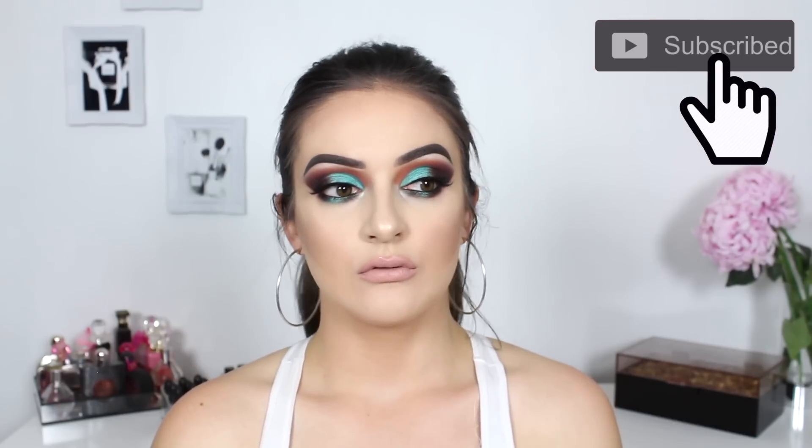Hello guys, and welcome back to my channel. Today I'm going to show you how you can create the perfect base, allowing your makeup to look flawless all day long. Please don't forget to hit that subscribe button to be kept up to date with all of my future videos. I really hope that you guys enjoy this one, and let's jump into it.